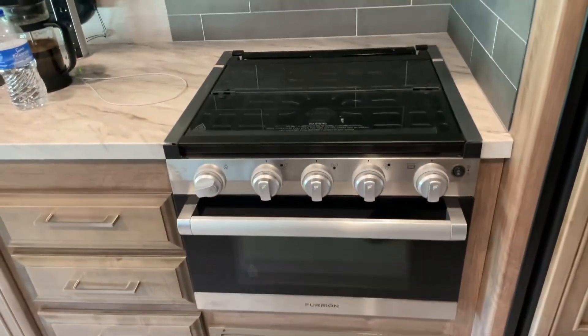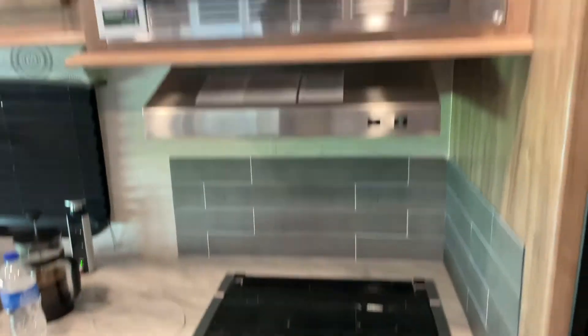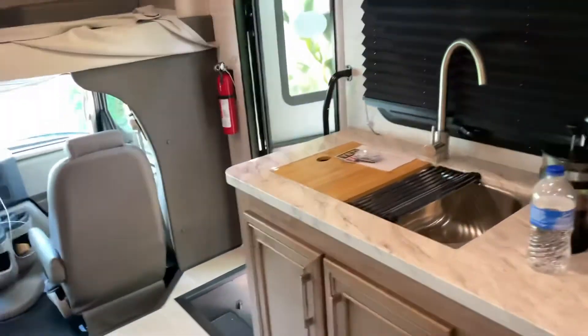And then out here we have the kitchen with a regular stove, oven, gas stock, three burners, and a microwave. And I'm very happy with the purchase.